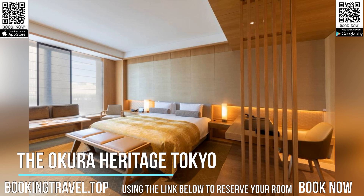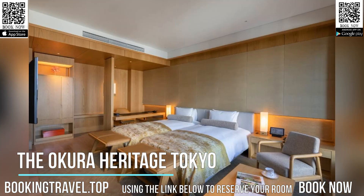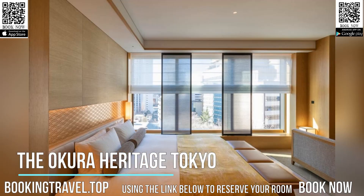Tokyo Haneda Airport is 9.3 miles away, and the property offers a paid airport shuttle service. Book now at the best price guaranteed, using the link below to reserve your room.